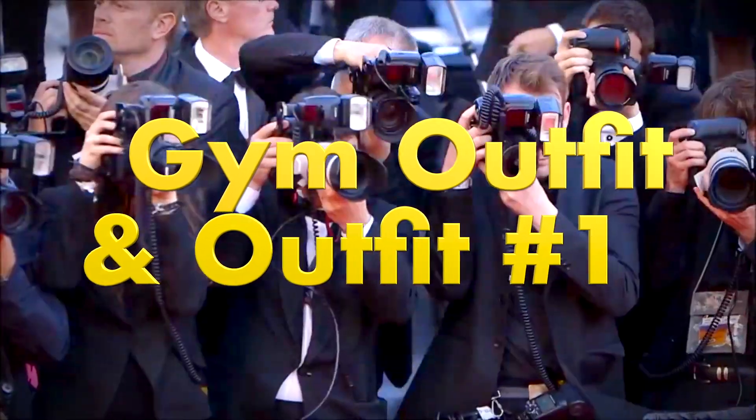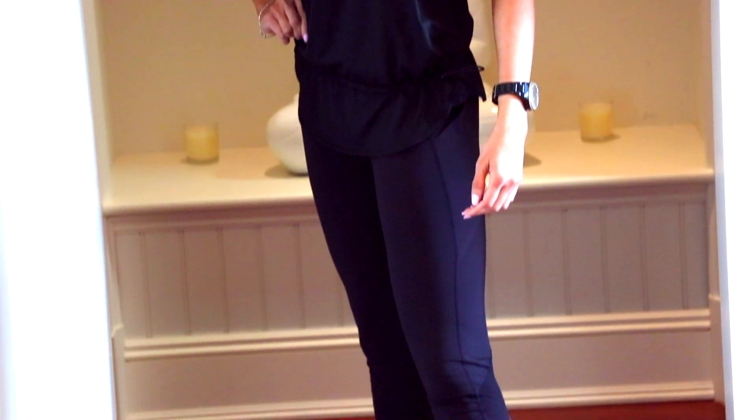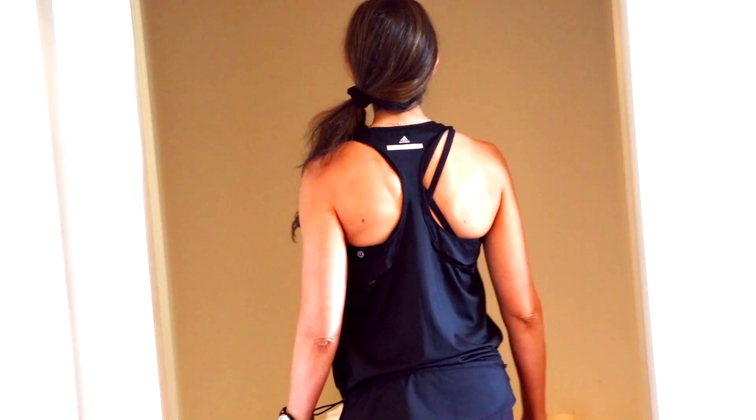It doesn't take any time at all and I hope this will inspire you guys to try some of these ideas yourself. I'm going to show you three outfits — the before outfit, which is my gym outfit, and then the after, once I've added or taken away a few things to get a fashionable street outfit.